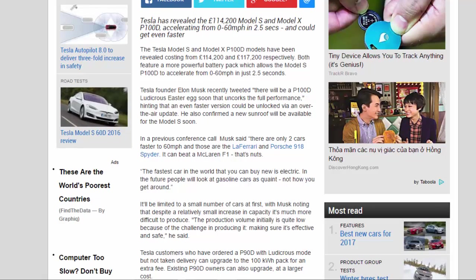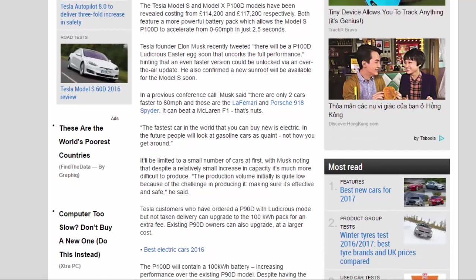Tesla founder Elon Musk recently tweeted there will be a P100D ludicrous easter egg soon that uncorks the full performance, hinting that an even faster version could be unlocked via an over-the-air update. He also confirmed a new sunroof will be available for the Model S soon.